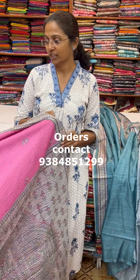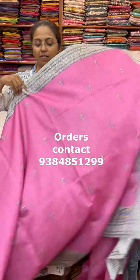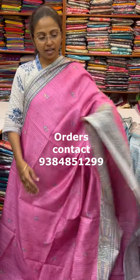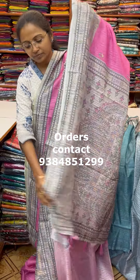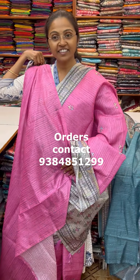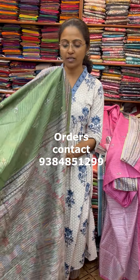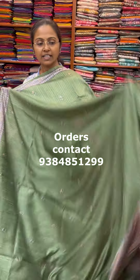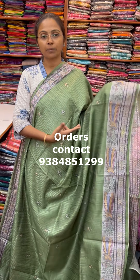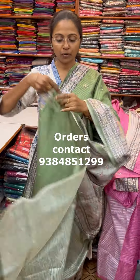The next color is a beautiful pink — a lovely pink color with an elegant pattern and the pallu shown. And the next color in the same pattern is a lovely green combination with a beautiful madhubani print, the pallu and blouse are shown here. The price of this saree is 840.